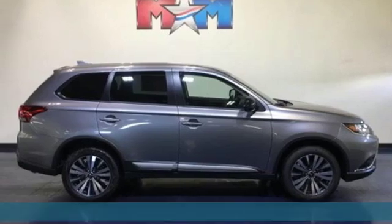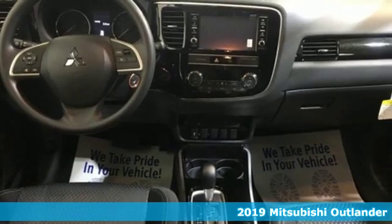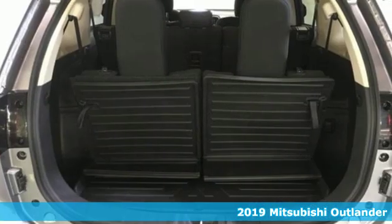It's a new 2019 Mitsubishi Outlander. Find your own lane in a Mitsubishi. It boasts an impressive list of features like these.